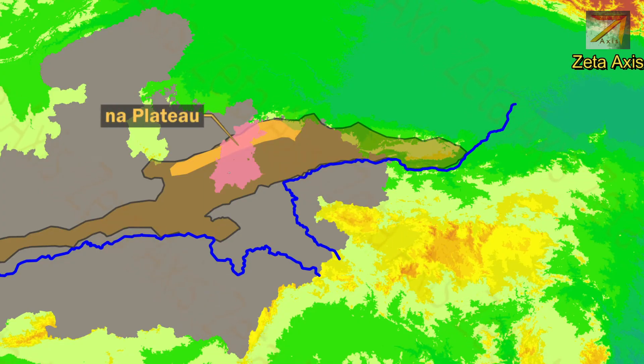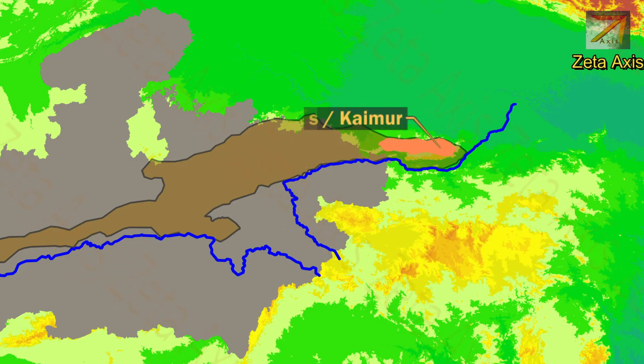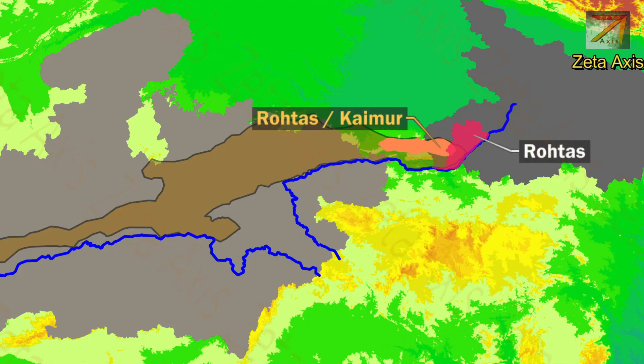The Panna Plateau is located in Panna district of Madhya Pradesh and is known for diamond mining. Following that is the Rewa Plateau, located in the northern part of Rewa district of Madhya Pradesh, found along the borders of MP and UP. Next is the Rohtas Plateau, also called Kaimur Plateau, located mainly in Rohtas district of Bihar.